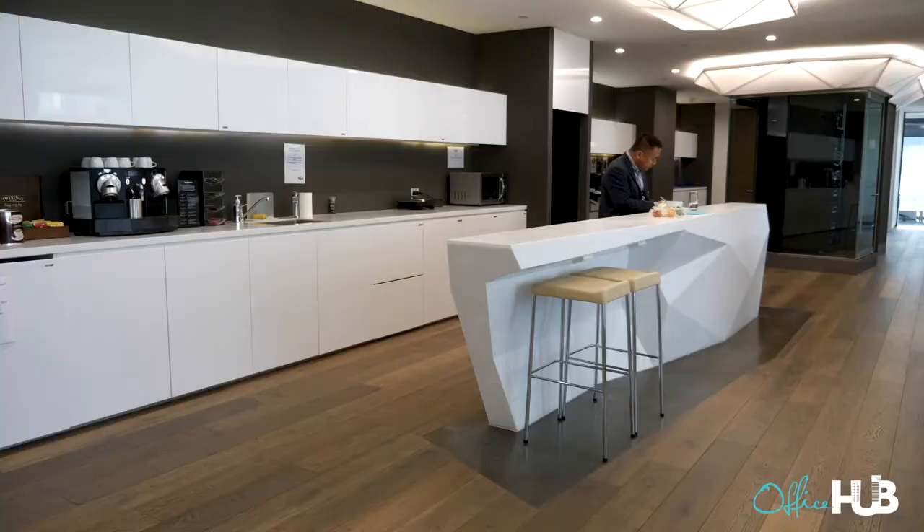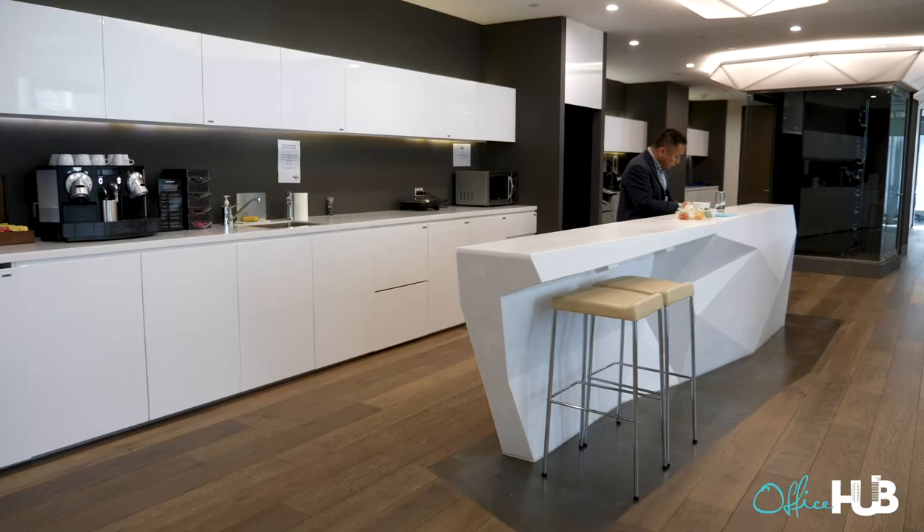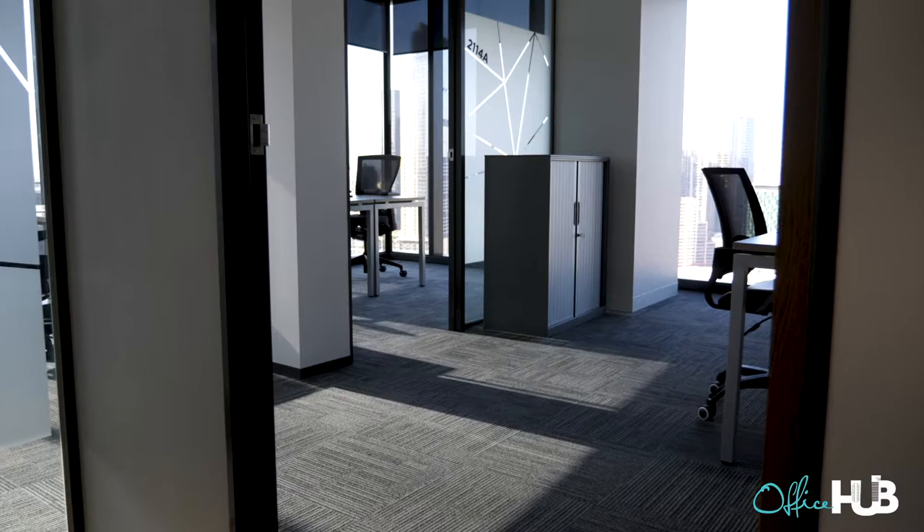Let's go up here because I want to go and have a look at the kitchen. This is what I was talking about before about the light. This is effectively an internal side of the office but it's so bright with natural light too. It's not all artificial.